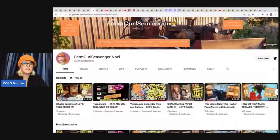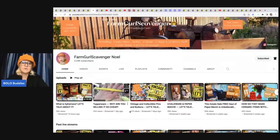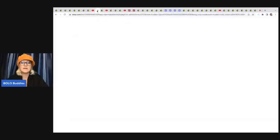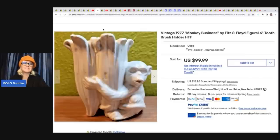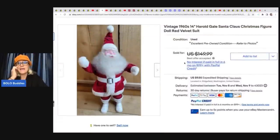Farm Girl Scavenger Noel is a bolo finder who sells a lot of vintage Tupperware — check out her channel for lots of bolo content. She sold this Monkey Business Fits and Floyd figural toothbrush holder from 1977, found at an estate sale for $2, and sold it for $99.99. People also collect vintage candy and discontinued items — she's sold vintage gum and Tic Tac under collectibles.